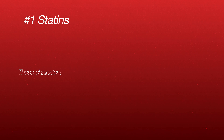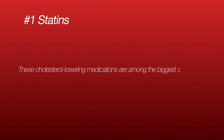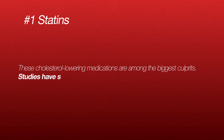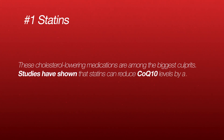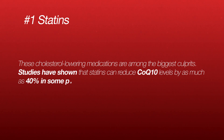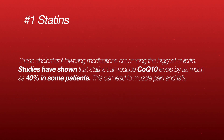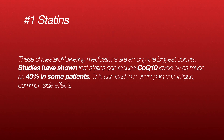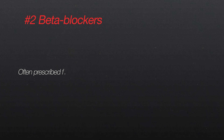Number one: statins. These cholesterol-lowering medications are among the biggest culprits. Studies have shown that statins can reduce coenzyme Q10 levels by as much as 40 percent in some patients. This can lead to muscle pain and fatigue, which are common side effects of statin therapy.